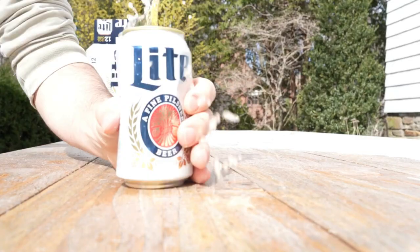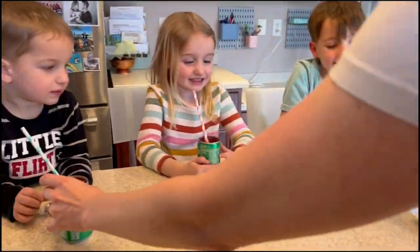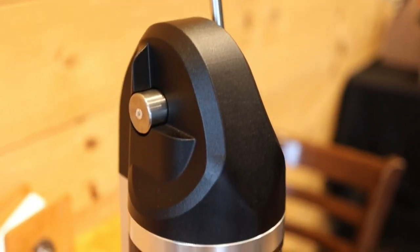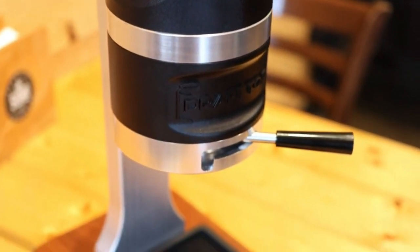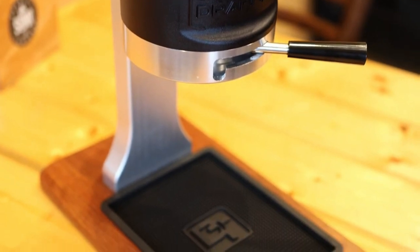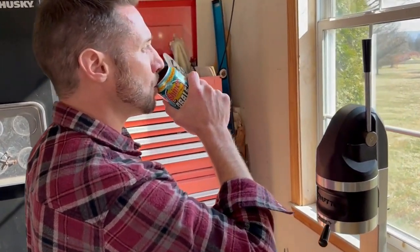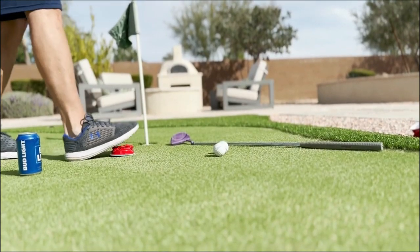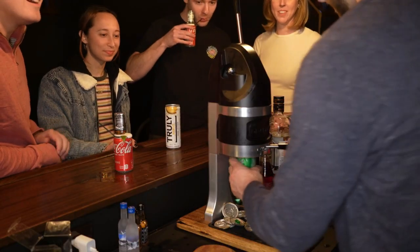In a world filled with cans, your can deserves to stand out. Say farewell to single-use plastic cups. With the Draft Top Pro, your can is the star — no glass, no problem. This tool provides a seamless way to untap the full potential of your canned beverages. Whether you're hanging out with friends or enjoying a leisurely time with companions, let the Draft Top Pro elevate your drinking adventures.